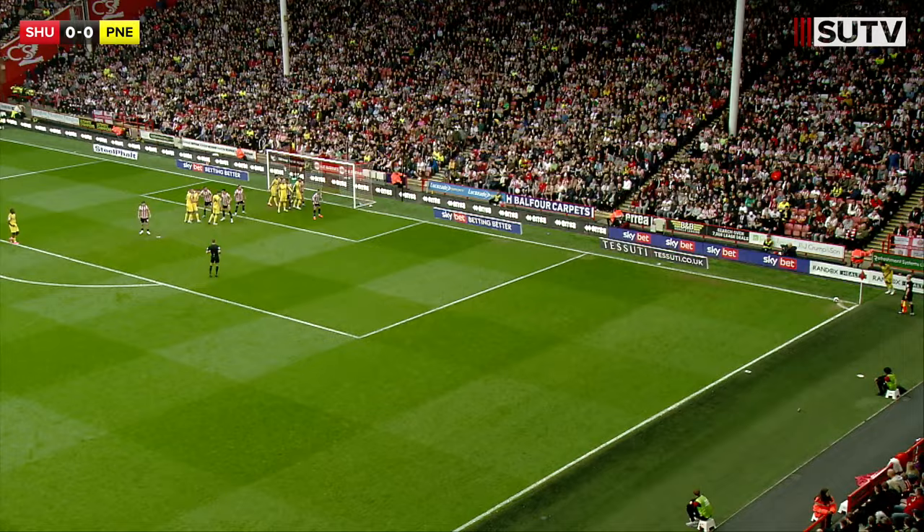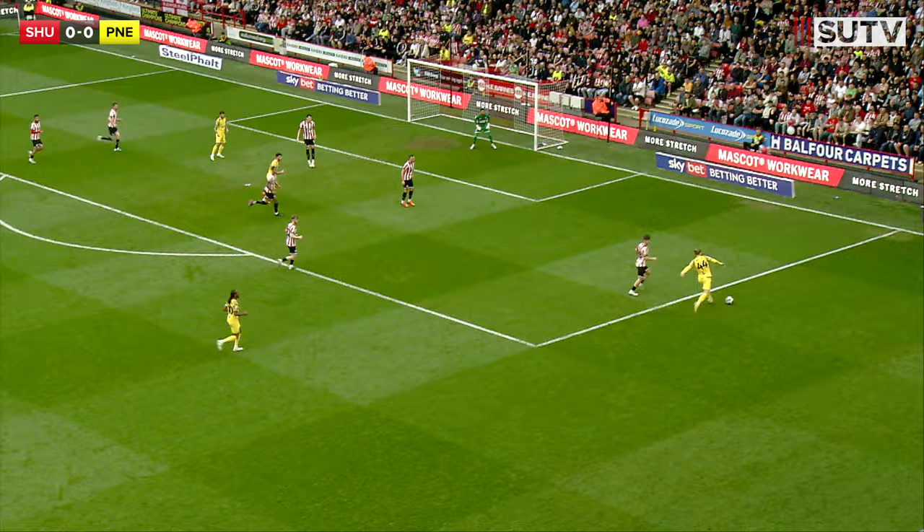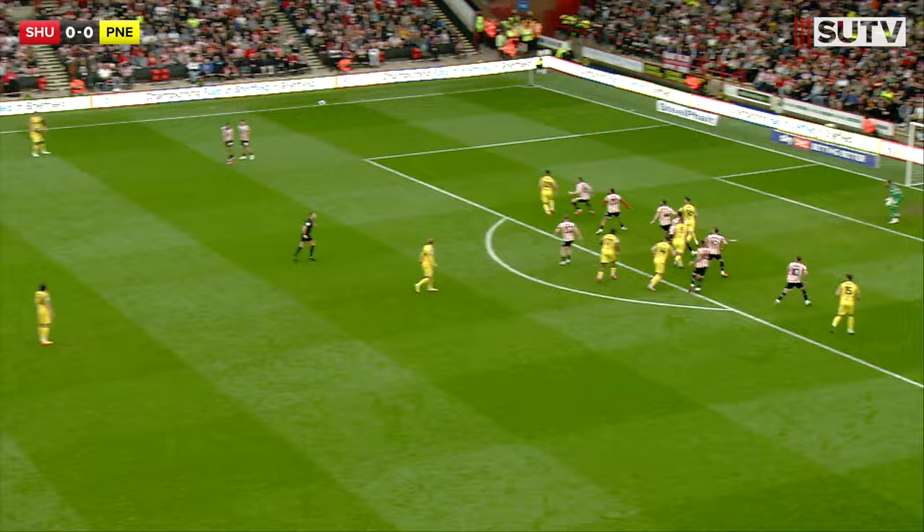Preston skipper aims it towards the back stick, good header by Chris Basham, will flick away. Left to right for Brad Potts who takes it on his chest, a bit of space in front here with Max Lowe out of position. Potts will play it through the centre, it comes off Jack Robinson's knee. Whipped into the area looking for Bauer, but Robinson's there to head away. 20 minutes on the clock, Daniel Johnson into the area, Basham with a header clear.